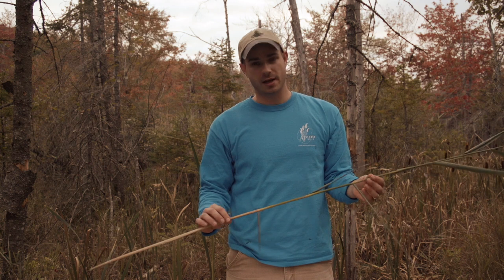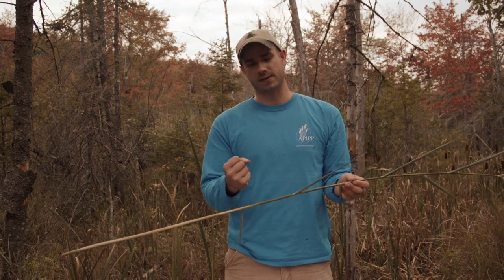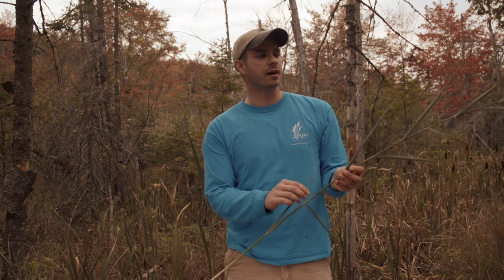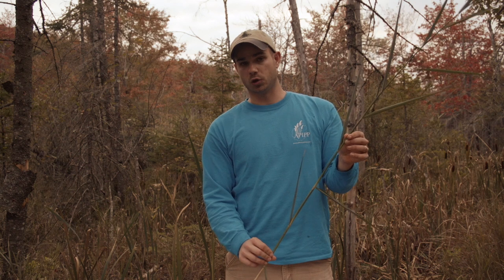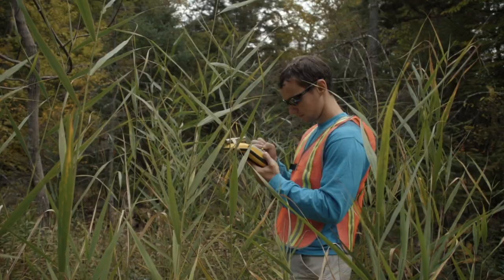Another thing to look for: most grasses in the park have a joint, which is a very prominent bulge in the stem. Phragmites does not have that — it's a straight shot. It looks kind of like bamboo up close because it has nodes, but it won't have that joint along the stem.